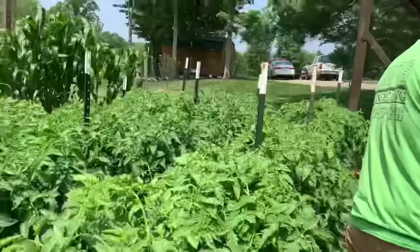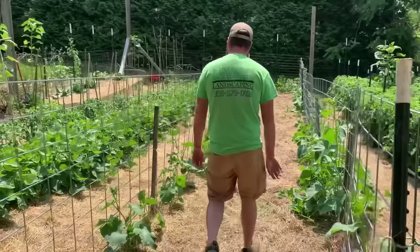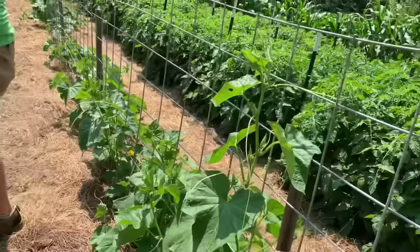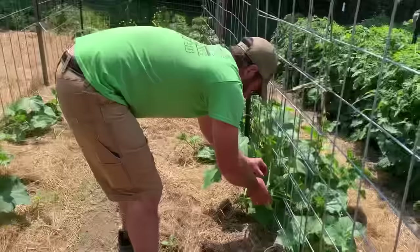On this side we have the cucumbers. Y'all seen this trellis up here a while back in a couple of videos. I'll be sure to link it in the description if y'all want to check us out making this trellis. You do have to get up here and sort of train them to it, but once they get started on it, no problem at all — they take care of themselves. Most of these are pickling variety cucumbers. There's some market more cucumbers here too.